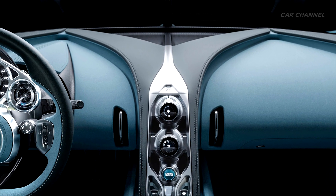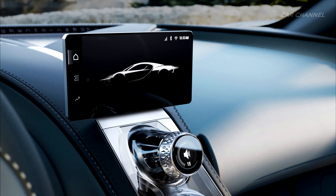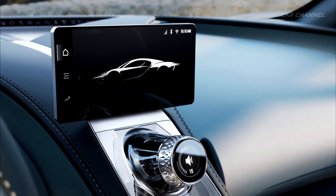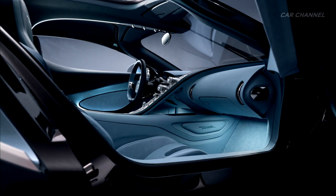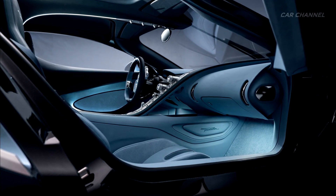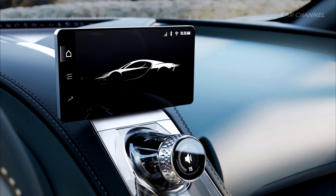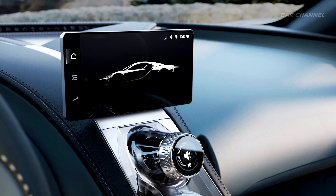Hidden from view until desired is a high-definition digital screen, which displays vehicle data and offers seamless mobile connection. An intricately engineered mechanism deploys the touch screen from the top of the center console — portrait mode for the reversing camera in just two seconds and full landscape mode in five seconds.